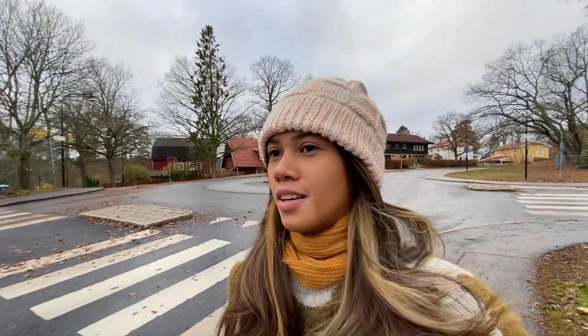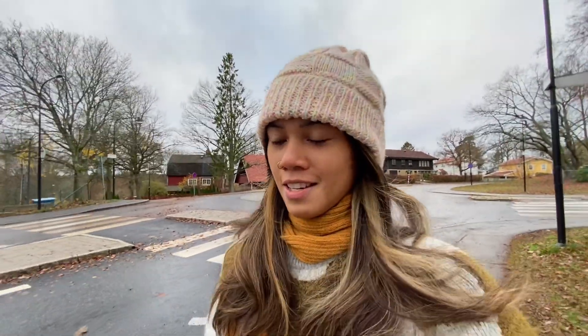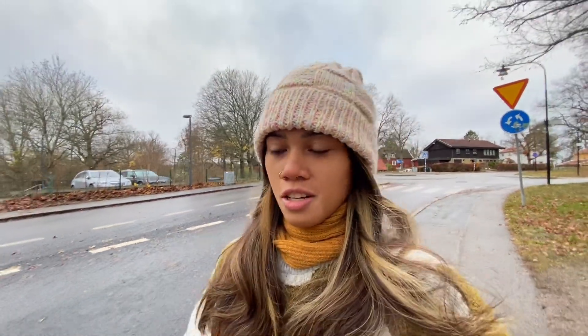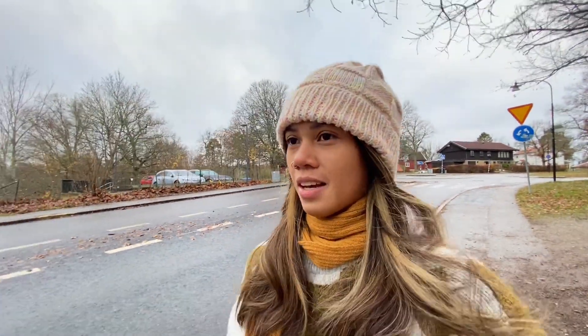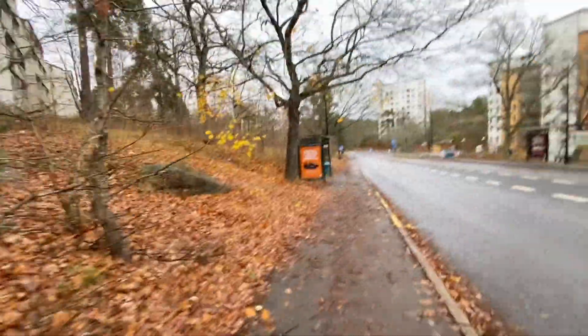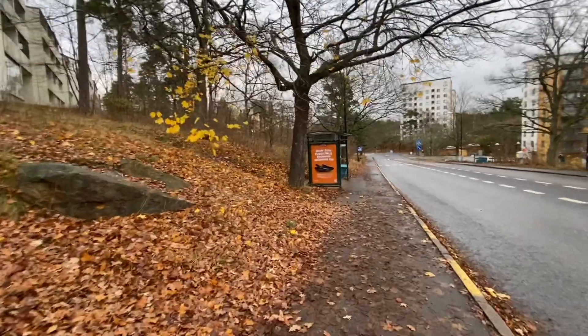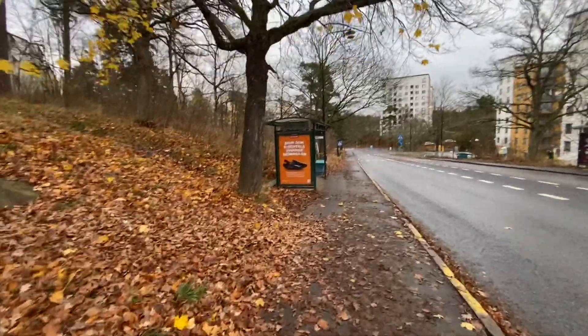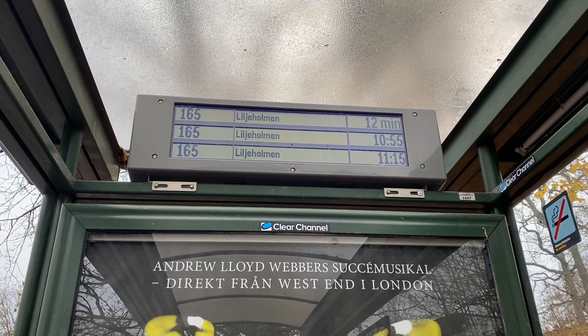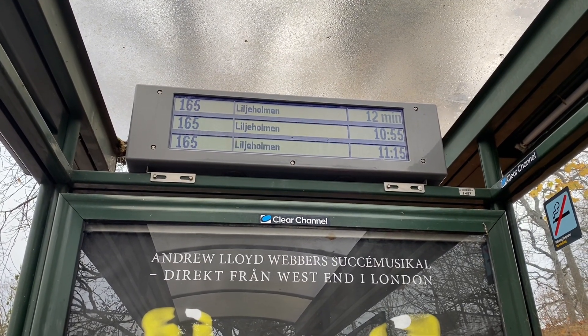I will show you some parts of Stockholm since I've been sitting around in the house for like five days, so I think it's a good time for me to go to the center and show you guys how it looks. Now I'm waiting for the bus — this is the bus stop, and here you can check what time the next bus will come. It's 12 minutes.